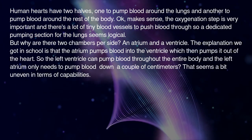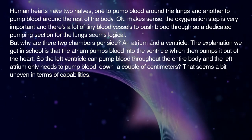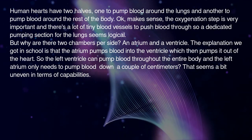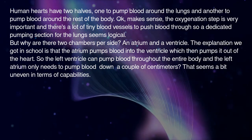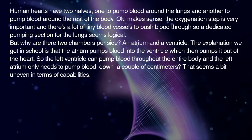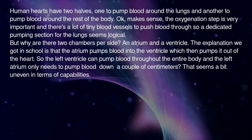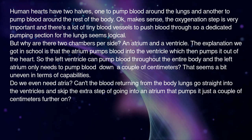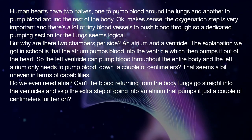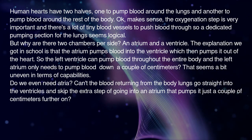But why are there two chambers per side — an atrium and a ventricle? The explanation we got in school is that the atrium pumps blood into the ventricle, which then pumps it out of the heart. So the left ventricle pumps blood throughout the entire body, while the left atrium only needs to pump blood down a couple of centimeters. That seems a bit uneven. Do we even need atria? Can't blood returning from the body and lungs go straight into the ventricles, skipping the extra step of going into an atrium?